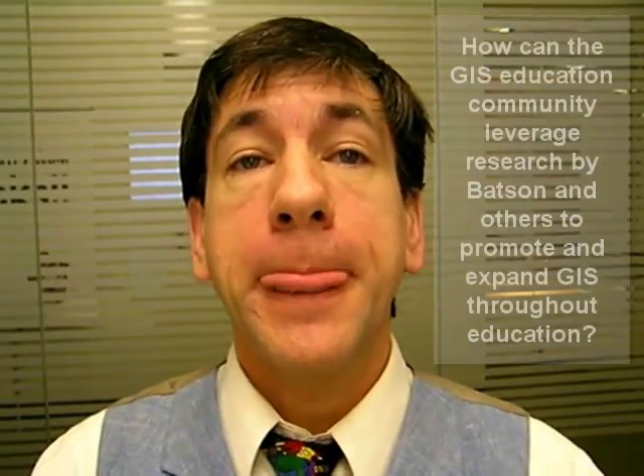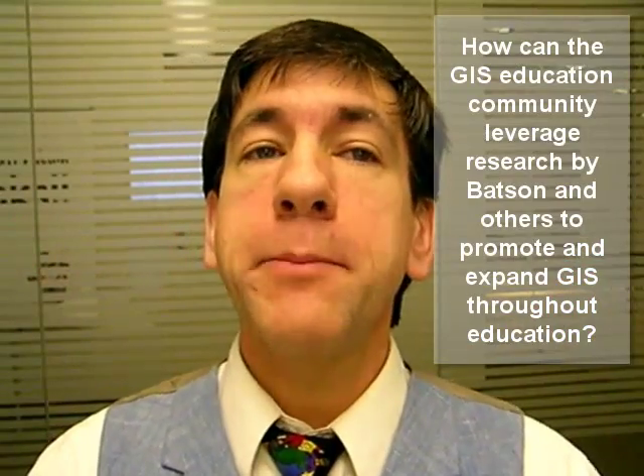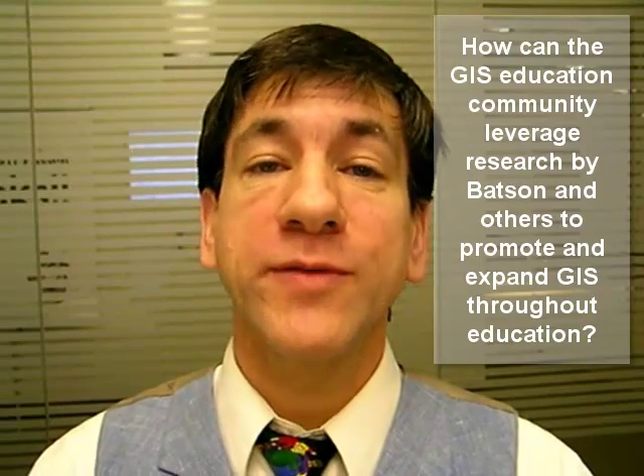So, let me ask you: Do you agree that teaching and learning with GIS aligns well with innovative uses of technology as defined by Dr. Batson? Do you believe that educational GIS provides critically needed skills for students while in school and upon graduation? How can we, as a GIS community, leverage research by Batson and others to promote and expand GIS throughout all levels of education?